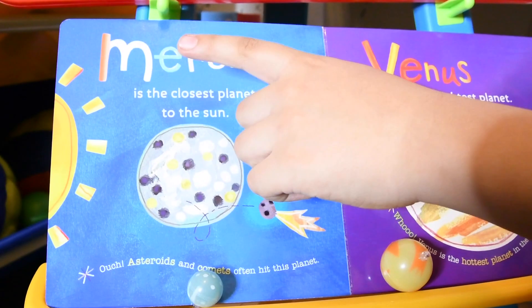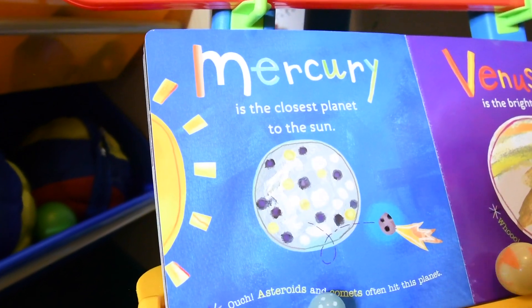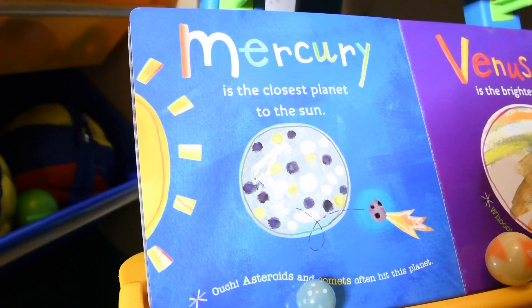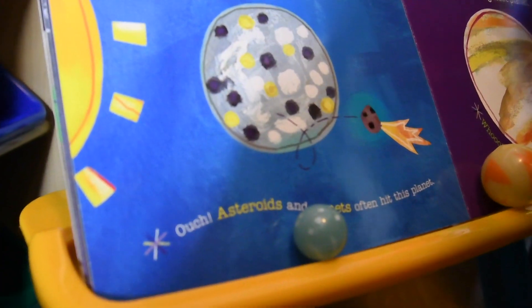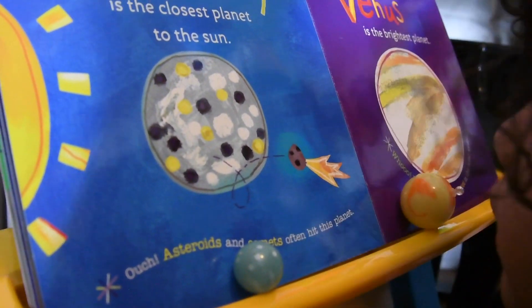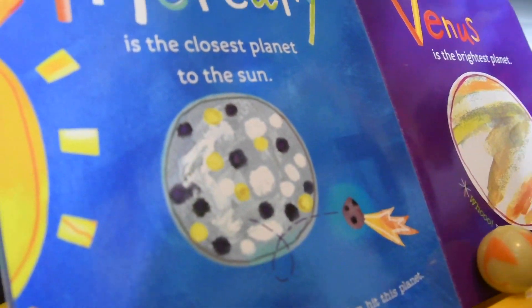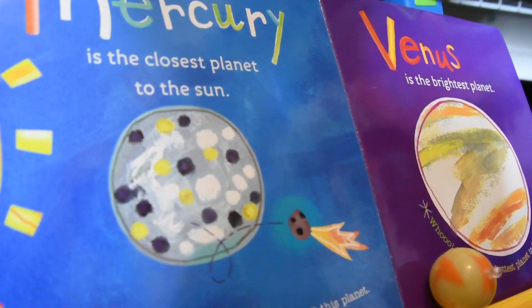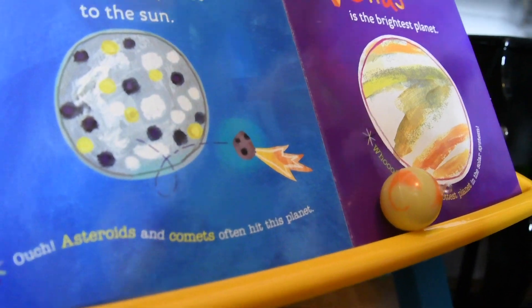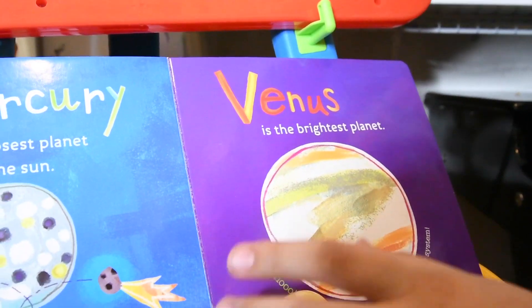The closest planet to the Sun — oh no, asteroids and comets hit this planet. Oh no. Now let's turn the page.